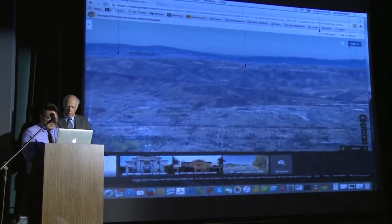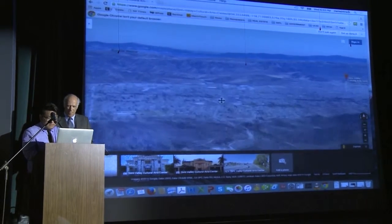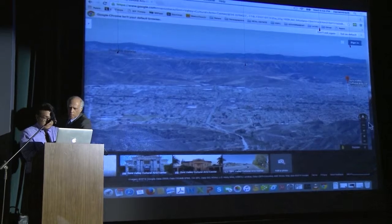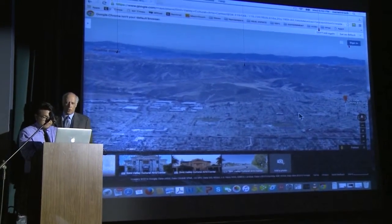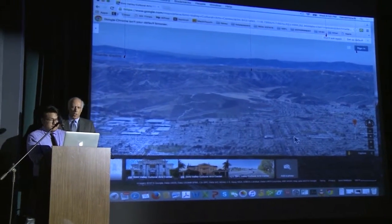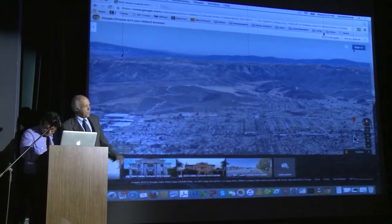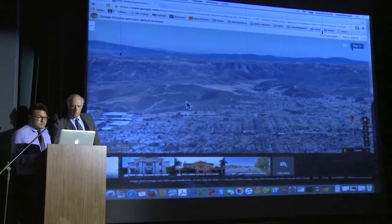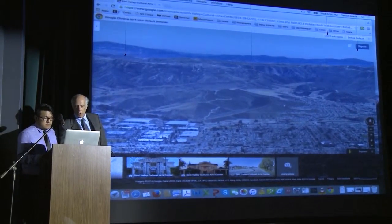So bring us back to where we are. We are over here. Just to remind you, here is where we are at the moment. If this were a window, right here would be Runkle Ranch, Brandeis off here, and the Field Lab just up above.